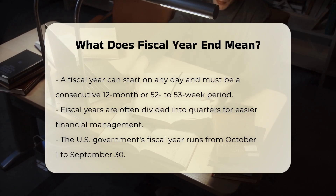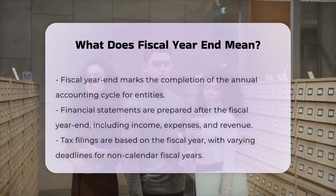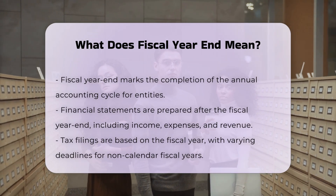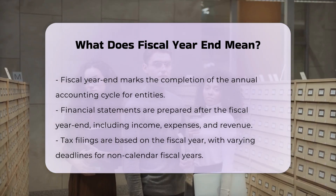Financial reporting and taxation. The fiscal year end marks the completion of the annual accounting cycle. Financial statements, including income, expenses, and revenue, are prepared and published after this date. Tax filings are also based on the fiscal year, with different deadlines for entities with non-calendar fiscal years.